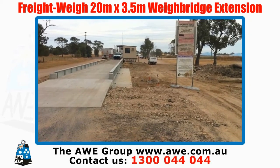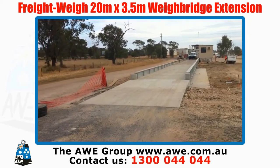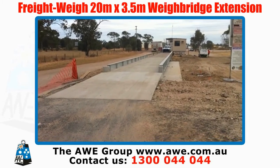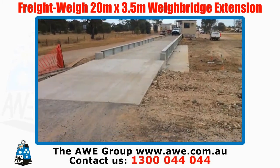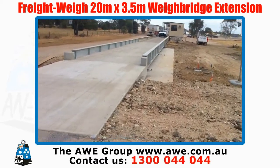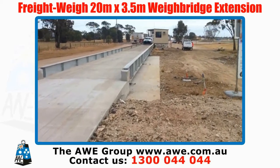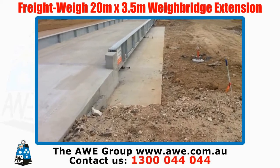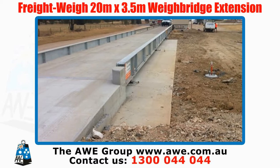As you see, there's been extensive earthworks to allow us to fit in our 20 metre extension waybridge. We have run an additional 1.5 metres of slab to allow for the black soil conditions on site.